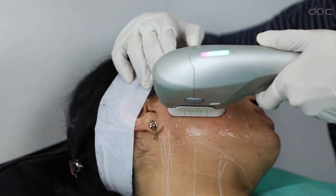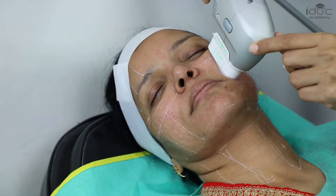This high intensity focused ultrasound, when compared to other technologies, can target deeper layers. We are tightening and stimulating new collagen — our own collagen — which causes tightening of the HIFU layer. You can have the advantage of making your patient look at least five to ten years younger without any downtime.